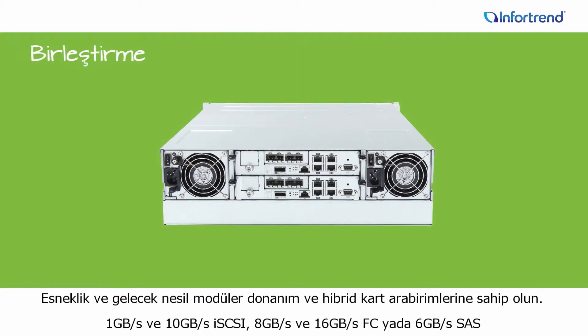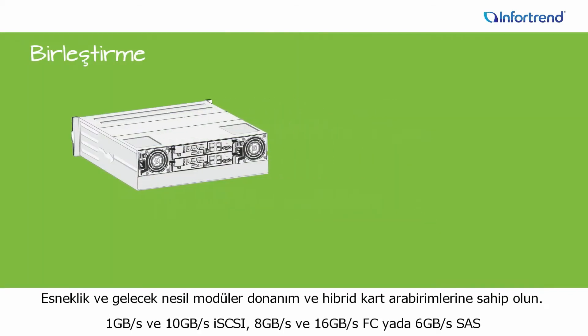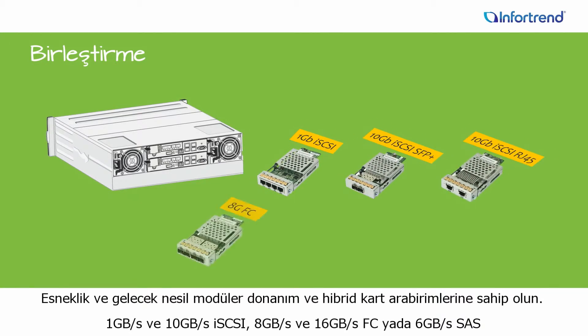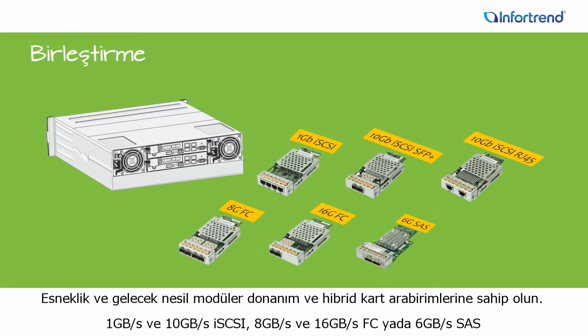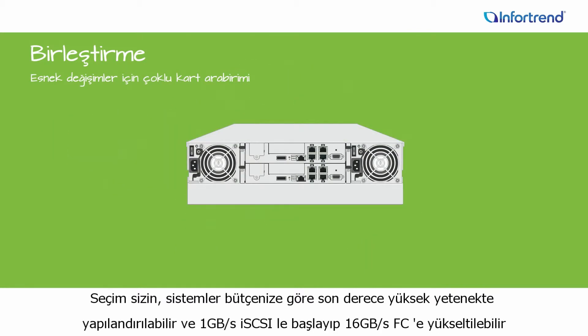Tap the flexibility and future-proof benefits of modular hardware and hybrid host interfaces. Combine 1GB and 10GB iSCSI with 8GB and 16GB Fiber Channel or 6GB SAS. The choice is yours as systems are highly customizable to match your needs and budget — you can start with 1GB iSCSI, for example, then upgrade to 16GB Fiber Channel later.